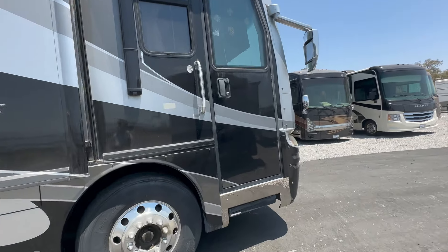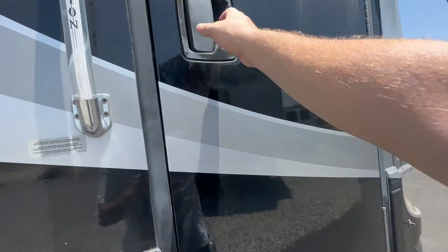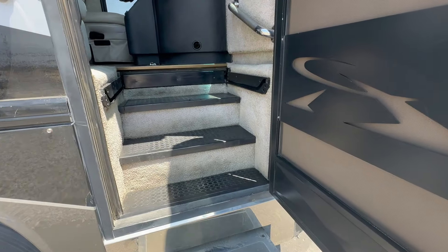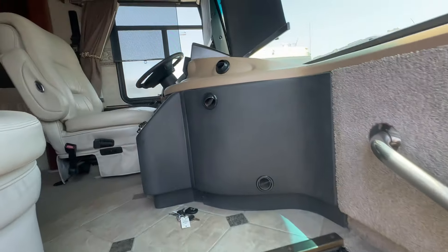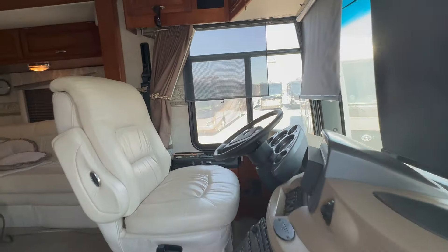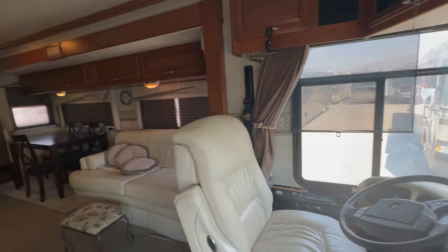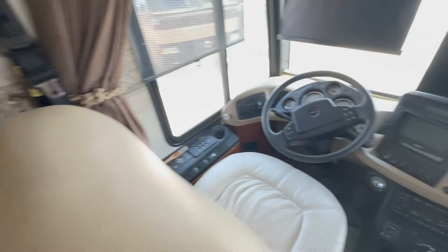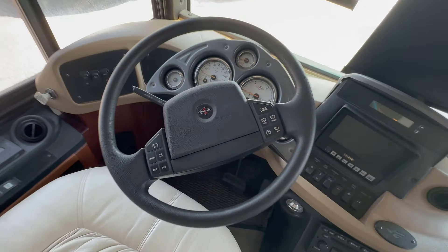One of the really cool things about this floor plan is you're going to see two couches opposing each other, and you can arrange those couches to sleep people. You also have the freestanding dinette with four chairs.